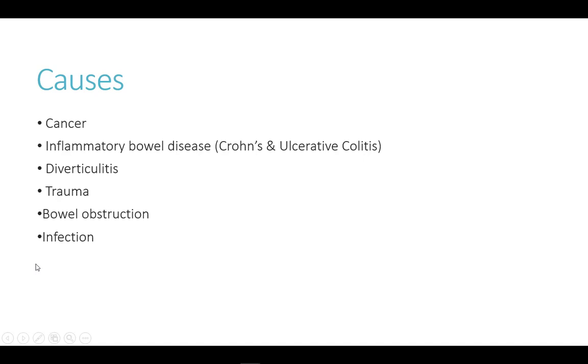There are many reasons why tissue can be damaged and require an ostomy. Trauma to the intestines, cancer, or damage from inflammation of Crohn's, ulcerative colitis, or diverticulitis are some of the most common reasons. Bowel obstruction or infection are additional reasons.